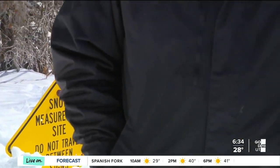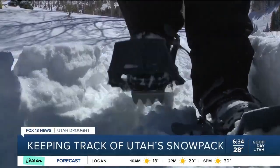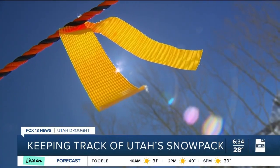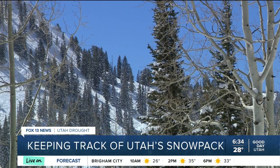We're at the Atwater Snowtel site near the Alta ski area — it's where hydrologists measure the amount of water in Utah's snowpack. It takes strapping on snowshoes and hiking a quarter of a mile, but at the end of this trek is Utah's newest snowtel measurement site, just off a trail near the slopes of Alta.